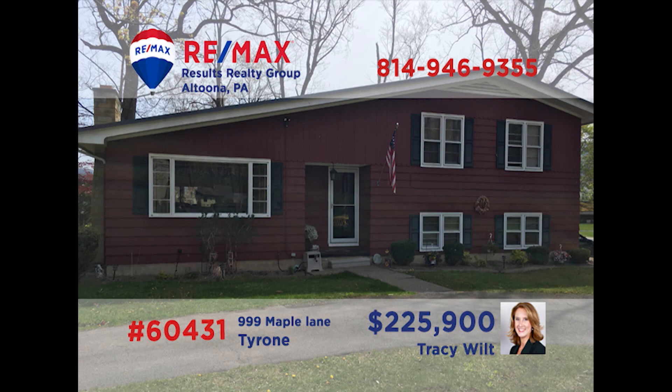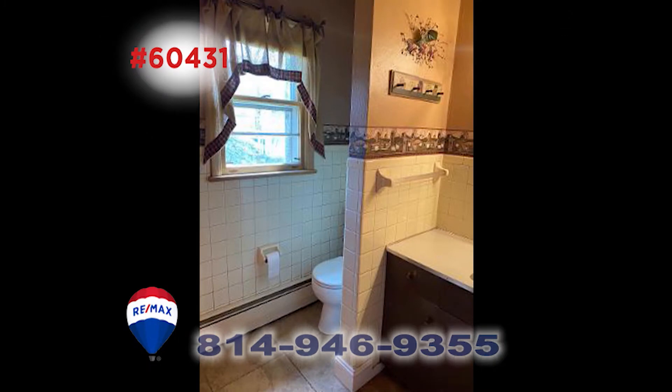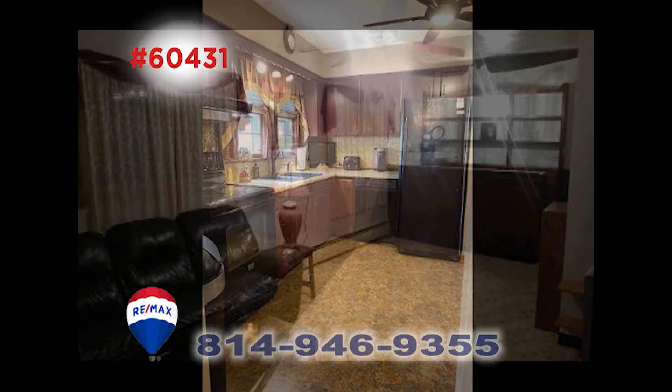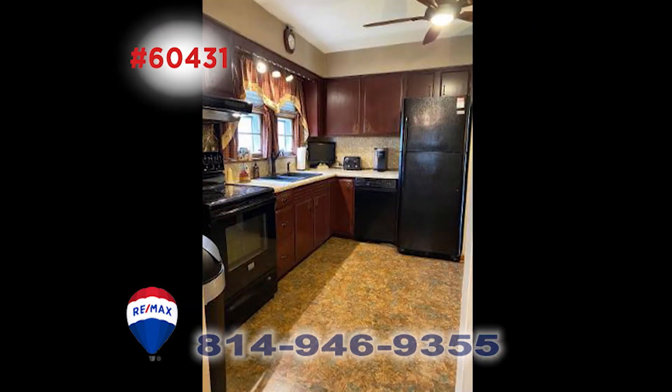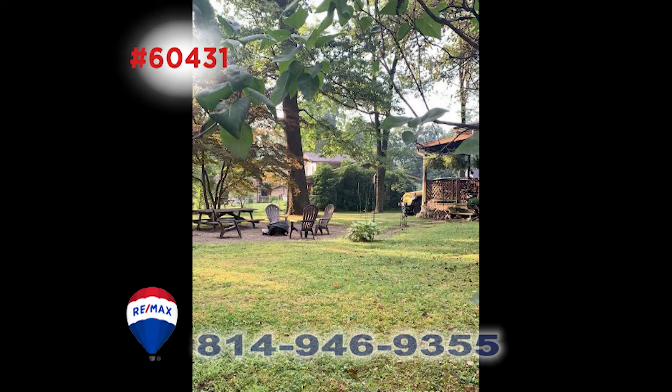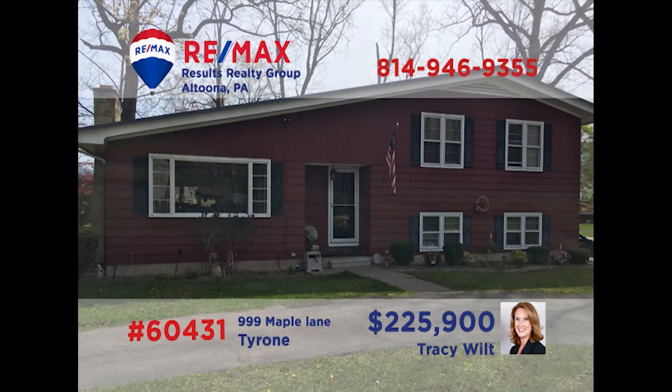Tracy Wilt says this Tyrone home is perfectly located no matter where you commute to work. Both of the baths in this three-bedroom home have pretty details. Hardwood floors are waiting under the carpet in the living room. There's room to prepare and enjoy meals in the eat-in kitchen or serve your specialty in the dining room. Step through the sliding doors to see the pretty lot. Situated on a corner lot, this one must be seen. Call Tracy to schedule your tour.